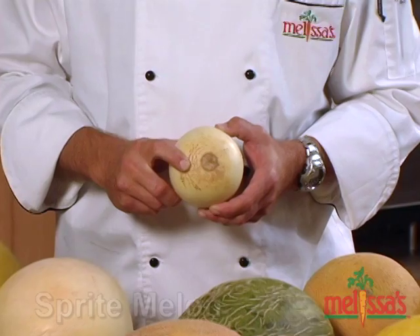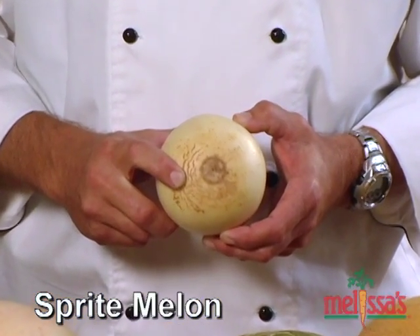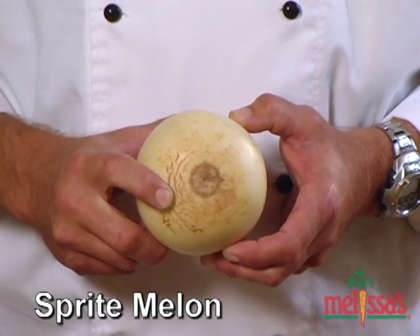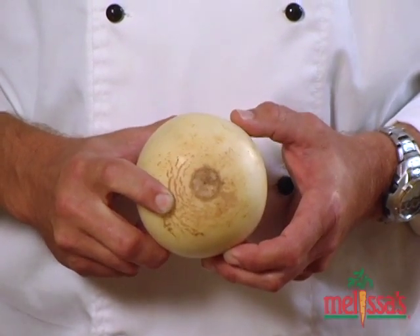I'd also like to introduce you to some smooth-skinned melons. The first is a Sprite melon. When a Sprite melon begins to ripen, small dark spots and lines begin to appear on the skin. Now, you may associate brown spots with it being overly ripe or maybe bruised, much like a banana. But these are what we call sugar scars, which are caused by sugar leaking through the skin. It's just the Sprite melon's way of telling you that it's becoming sweeter and it's ready to be eaten.